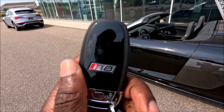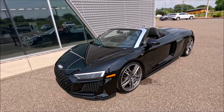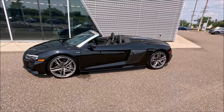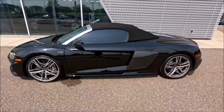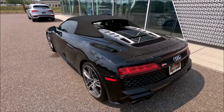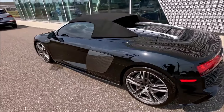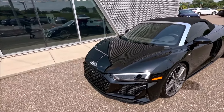Let's do a walk-around with the cloth top up so you can see what it looks like. Topless it's very nice, but we have to put the top up sometimes. So now looking at the R8 with the cloth top, I want to know — which do you guys like better for the overall look: top up or top down?